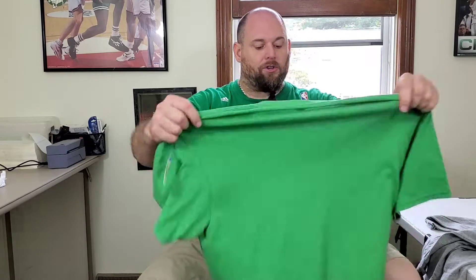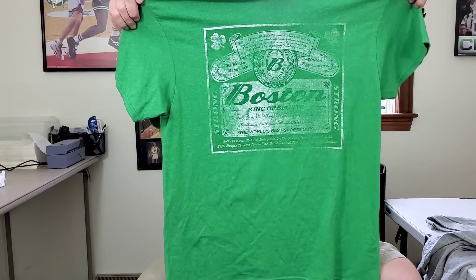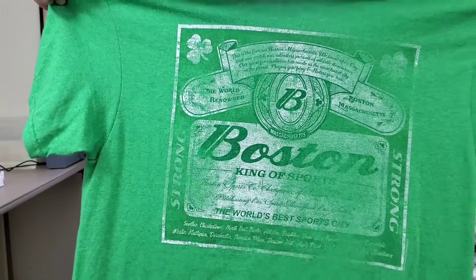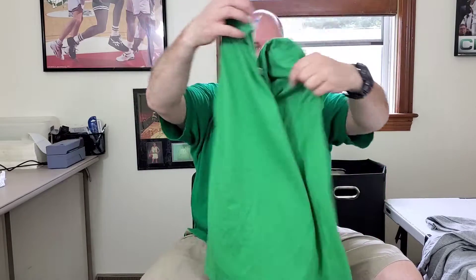This shirt right here — I actually have one of these shirts but it's a different size. I looked it up the other day and it's worth some money. This is a men's size large Boston King of Sports. It looks like a Budweiser beer t-shirt. There are some pretty good comps on this, so hopefully I can get about $25 for it. It's in really good shape, so I picked that up.